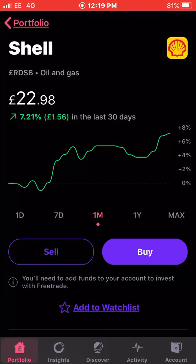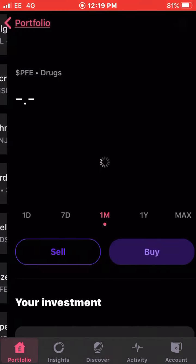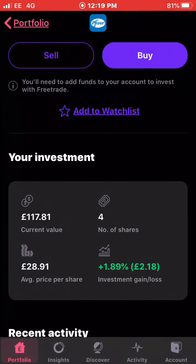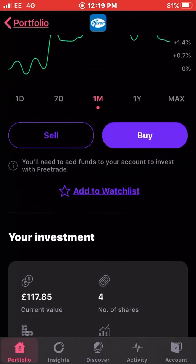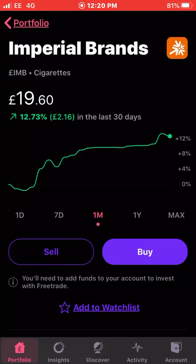Next up we have Pfizer, the drugs company, up 1.46 percent in the last 30 days. I own four shares of Pfizer with an average cost of £28.91 and I'm up just under two percent on my whole investment with Pfizer.